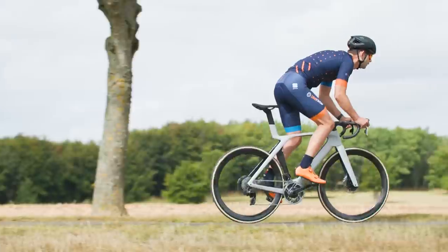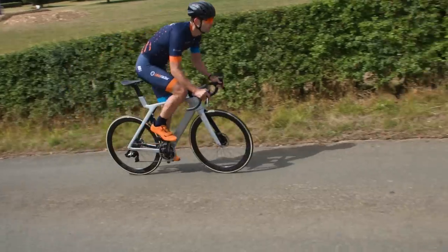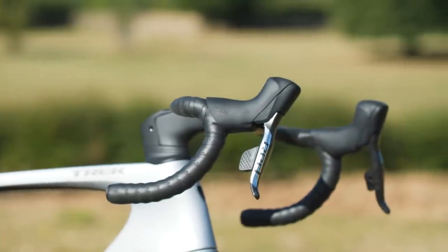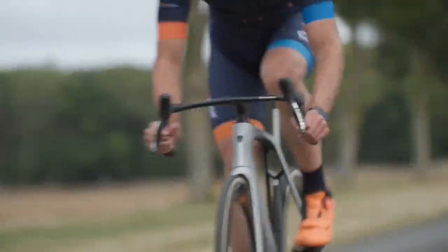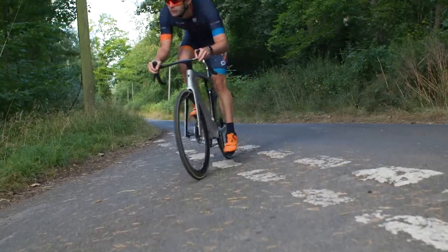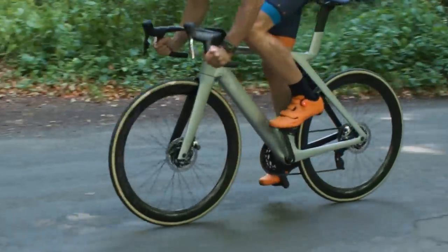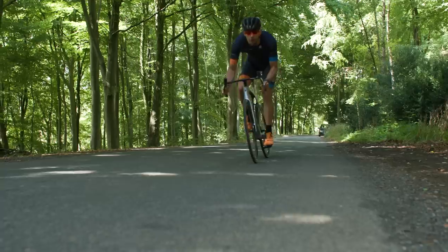Trek says 150 grams and 9.3 watts of aero drag are saved by the updated frame tubes and ISOflow. The remaining savings come from weight reductions at the cockpit and improvements to rider positioning as a result of the new handlebar geometry. Tech editor Ash Quinlan hopped aboard a test bike to give the lowdown — a link to his review video will be popping up at the end of the video.